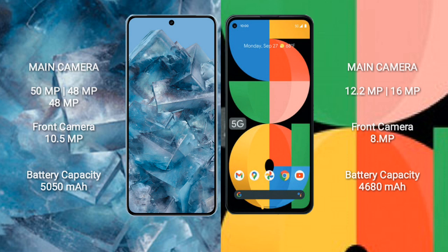Google Pixel 8 Pro features a triple rear camera setup: 50 megapixel plus 48 megapixel plus 48 megapixel, and a 10.5-megapixel front camera. Google Pixel 5a features a dual rear camera setup: 12.2 megapixel plus 16 megapixel, and an 8-megapixel front camera.